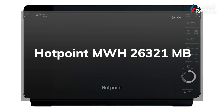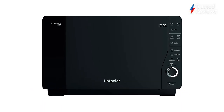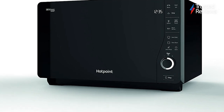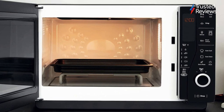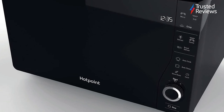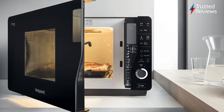Hotpoint MWH26321MB. The Hotpoint MWH26321MB proves that microwaves can have far more potential than simply heating up leftover food, with impressive features such as a built-in grill, bread defrost programme, and an auto-clean function that sorts the dirty work for you. Some of its auto programmes also come with recipes, but they're poorly written with plenty of typos, so you're probably best off sticking with BBC Good Food instead. But with so many features stuffed inside, we still reckon it's a very good buy. It scored 4.5 out of 5.